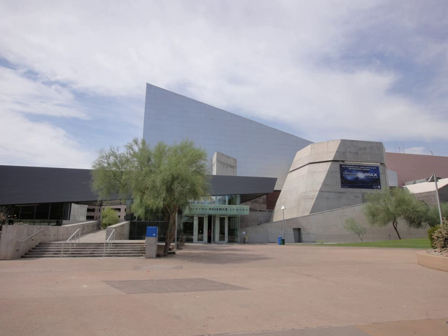Construction of the 120,000-square-foot Antoine Prédoc design facility was completed in 1997. An additional $4.1 million City of Phoenix Bond in 1998 added 22,500 square feet of much-needed classroom and dedicated gallery space for traveling exhibitions. The center has grown to be one of the most popular cultural attractions in the state of Arizona.